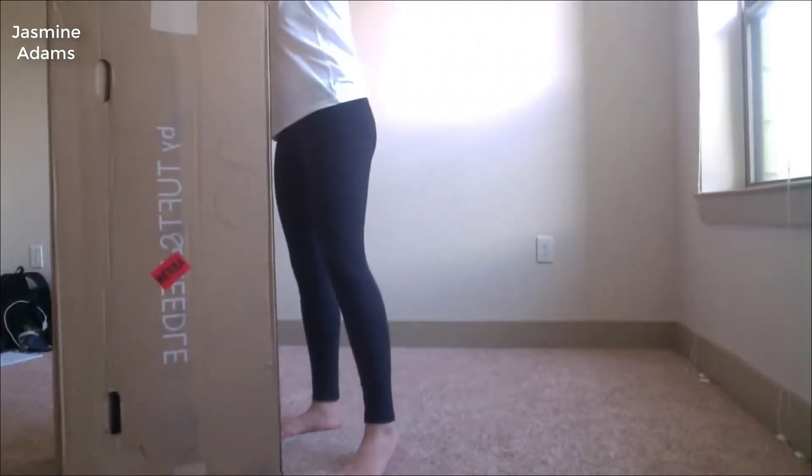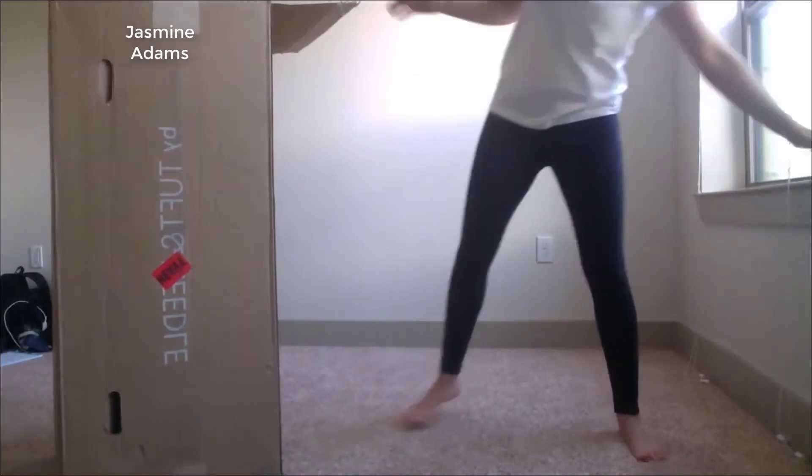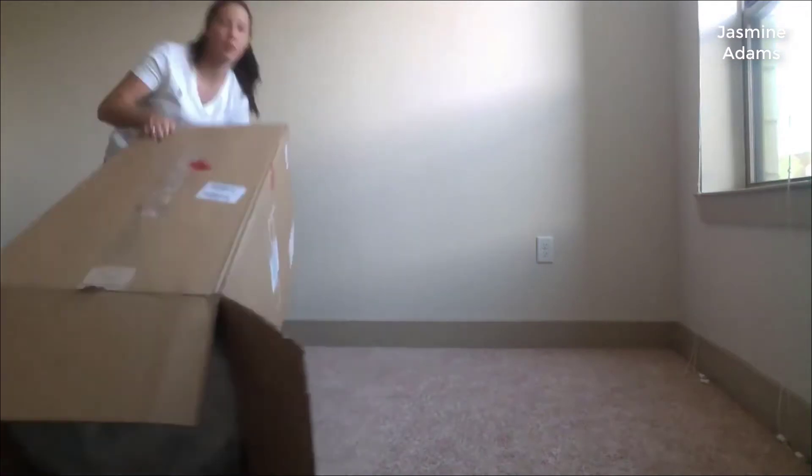Hey guys, today I want to do a quick review on the Nod by Tuft & Needle mattress. I haven't seen too many reviews on it, so I thought I'd give you my two cents based on my experience.